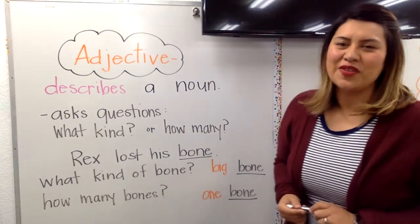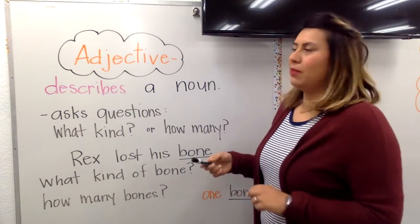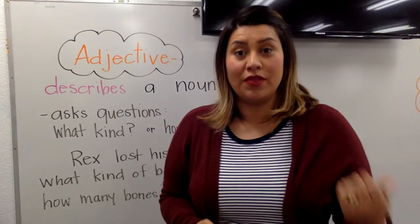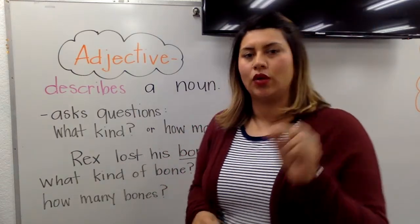Hey, first graders. Welcome back. We're going to jump right into our phonics paper. You should have page 259 out with a pencil and eraser. And we're going to go over a little bit of a review really quick.